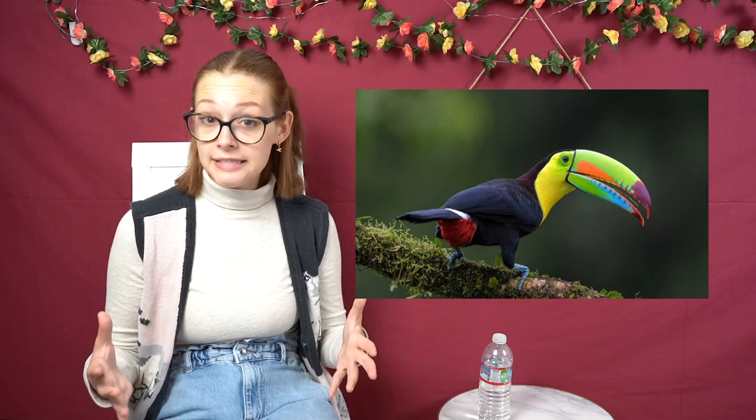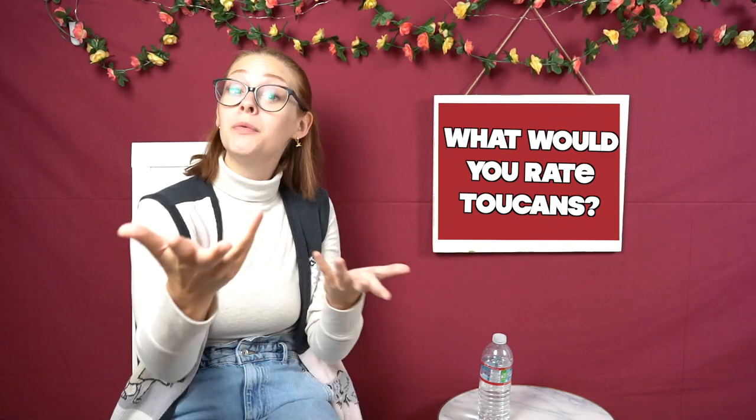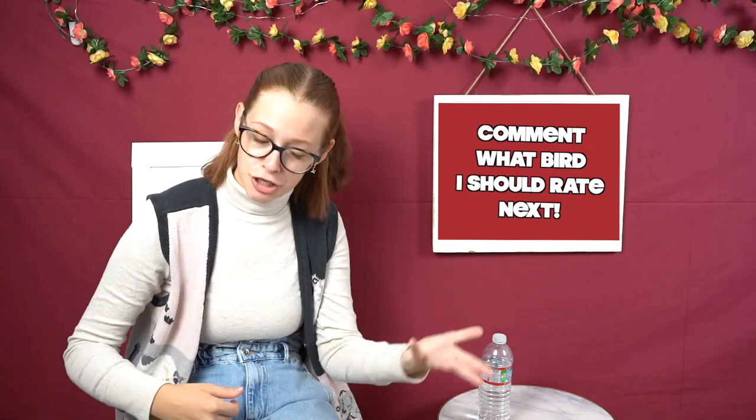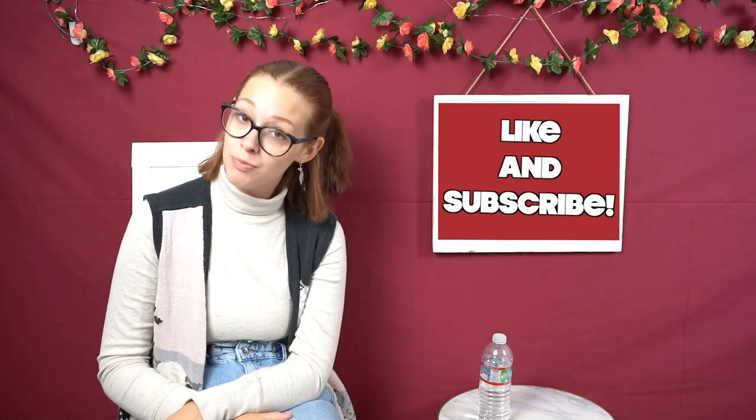And that's going to bring us to the end of toucans. After tallying up their points, they get an average of 6.3 out of 10 — so cool! Let me know what you would rate toucans. Leave me suggestions for other birds you think I should rate. And as always, do not forget to like and subscribe to my channel. There will always be more birds. All right, see you in a week!